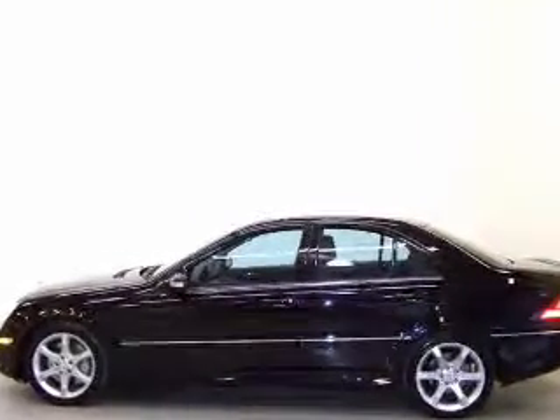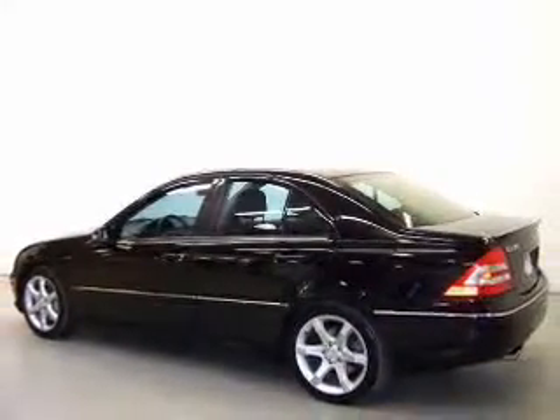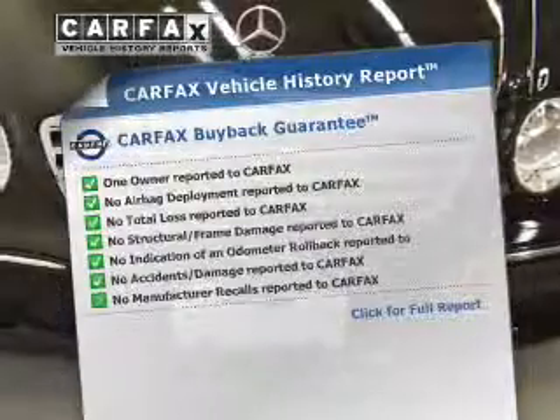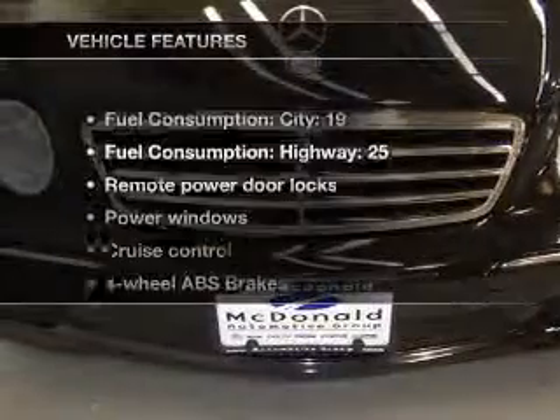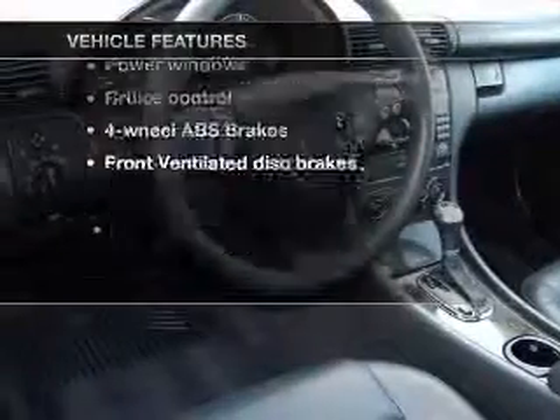Tailor the temperature to your preference and your passengers. Let the outside in with a power convertible roof. Carfax has offered to provide you with peace of mind. And with these notable features, you won't want to miss out on the opportunity to own this amazing ride.